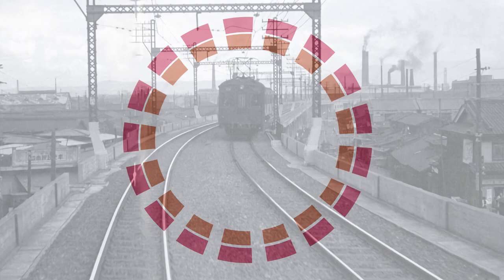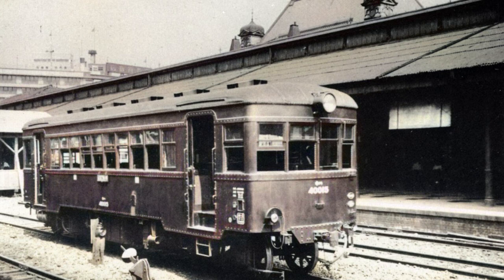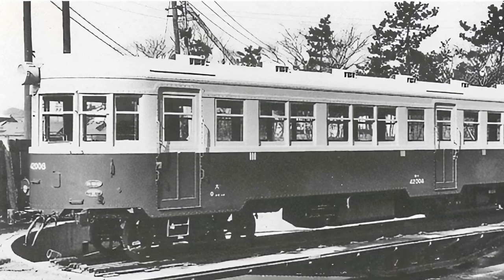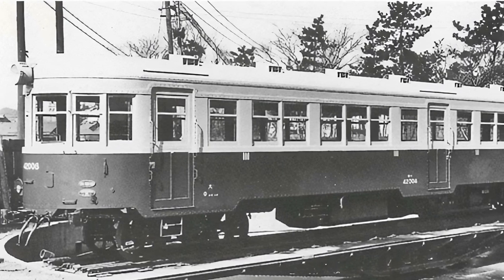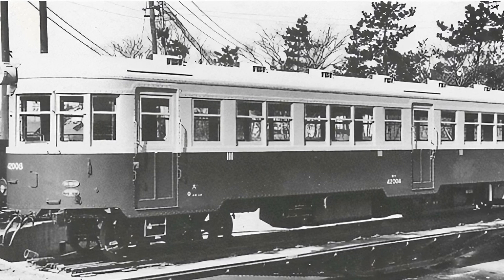However, other priorities would take precedence, such as completing the electrification and elevation works on the western Nishinara line. 1934 would see the Kiha 42,000 series enter service on the Nishinara line. Like the 11 metre long 40,000 series before it, it was a diesel powered rail car and it was the largest of its type in use by JNR at the time, stretching 19 metres in length. It would tragically go on to be in a major derailment in 1940, killing 189 people two kilometres south of Nishikujo station.